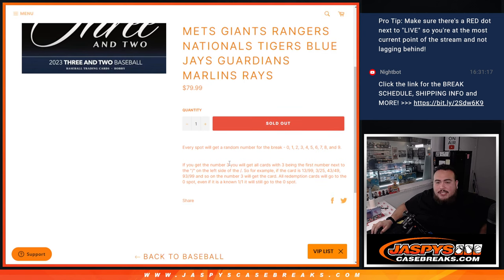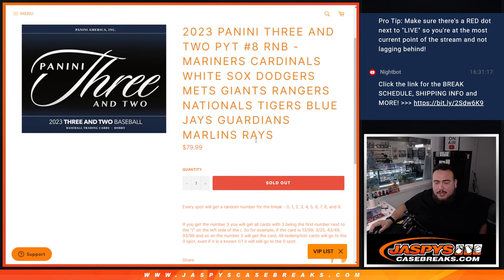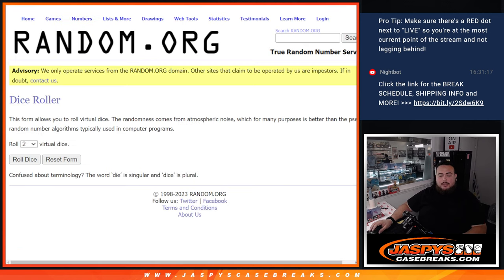You get a piece of these teams via a serial number break where everybody gets a random number from 0 through 9. If there are any hits for these teams, we're going to distribute those hits by the first number on the left side of the serial number dash. So those are your examples there. If you get a randomized block 3 and these numbers pop out, those will go to you. All redemption cards go to spot 0, and if there are any non-numbered cards — which there shouldn't be — it'll be randomized to the group, but everything should be numbered.